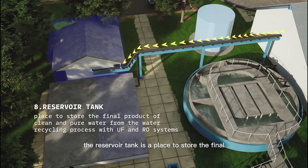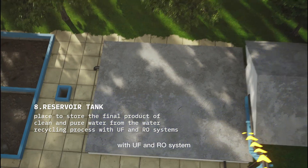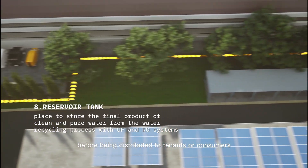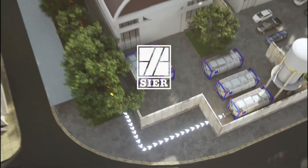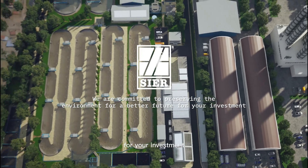The reservoir tank is a place to store the final product of clean and pure water from the water recycling process with UF and RO systems, which has been tested by the laboratory at Pei-Tei-Seir before being distributed to tenants or consumers. This is the process of treating waste until it becomes clean water at Pei-Tei-Seir. We are committed to preserving the environment for a better future for your investment.